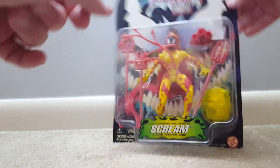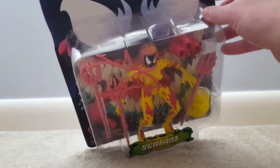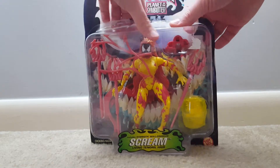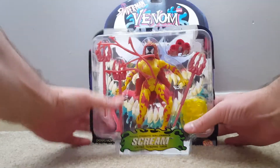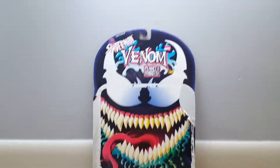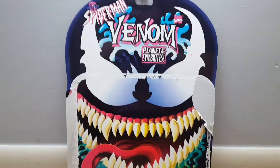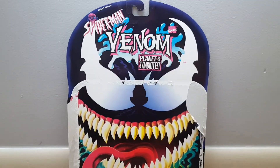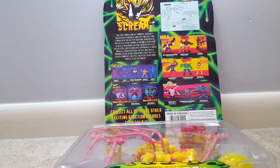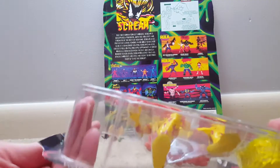We're gonna open this bad boy up. Pretty stoked on this one — these are cool, these are weird. Look at that card art right there. What 90s kid wouldn't like that? You can see again the fading with the teeth and the red on the tongue and stuff, which is kind of unfortunate. Some of these guys sell for $30 or more on the card, so that's way out of my price range.